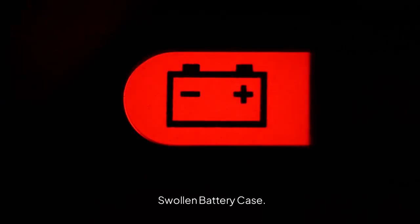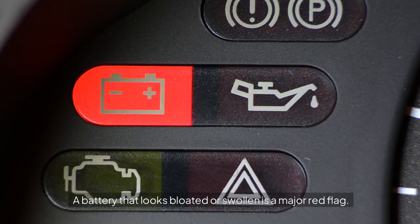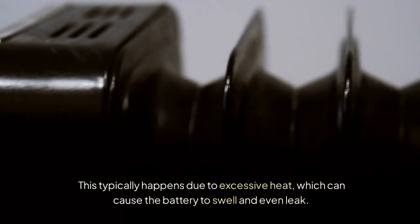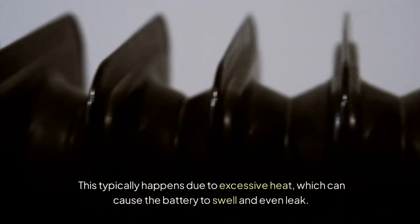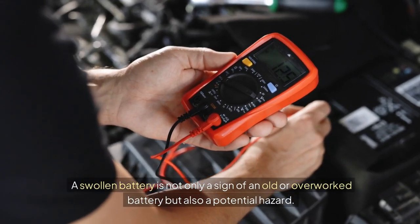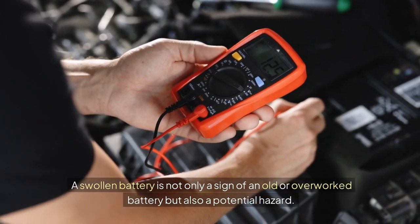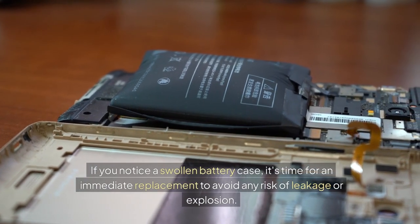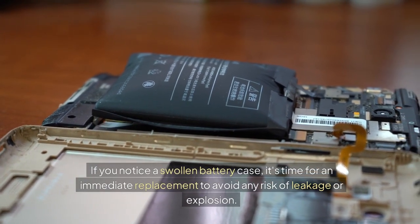Swollen Battery Case. A battery that looks bloated or swollen is a major red flag. This typically happens due to excessive heat, which can cause the battery to swell and even leak. A swollen battery is not only a sign of an old or overworked battery but also a potential hazard. If you notice a swollen battery case, it's time for an immediate replacement to avoid any risk of leakage or explosion.